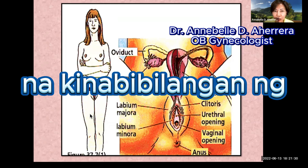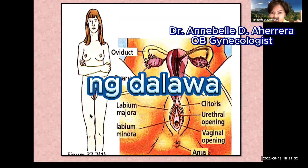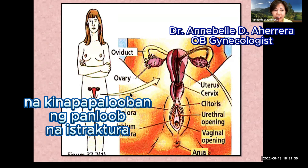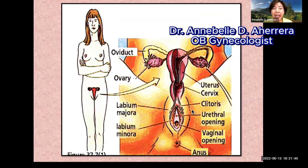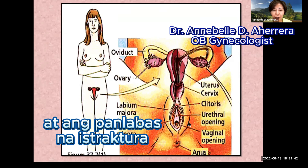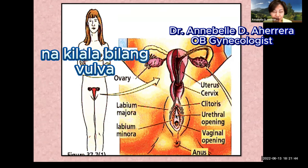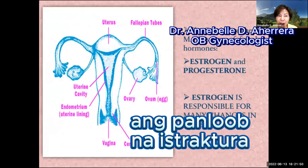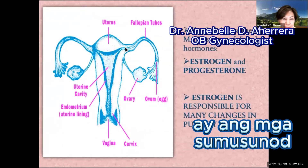which consists of the female reproductive system that consists of the internal structures and the external structures, known as the vulva or external genitalia. The internal structures are the following: